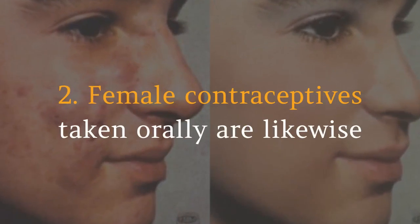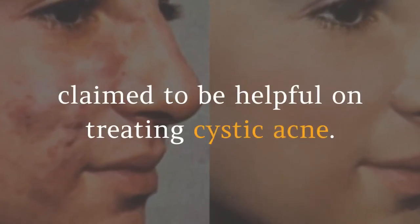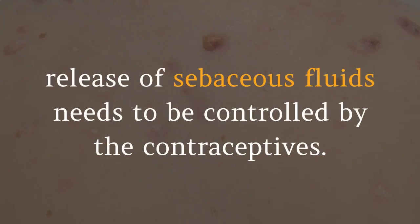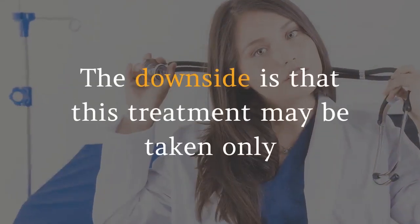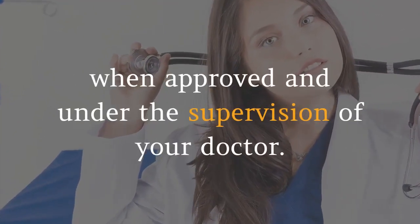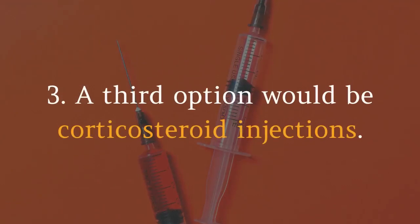Two: Female contraceptives taken orally are likewise claimed to be helpful in treating cystic acne. The production of a high level of sebum triggers acne, thus this over-release of sebaceous fluids needs to be controlled by the contraceptives. The downside is that this treatment may only be taken when approved and under the supervision of your doctor.